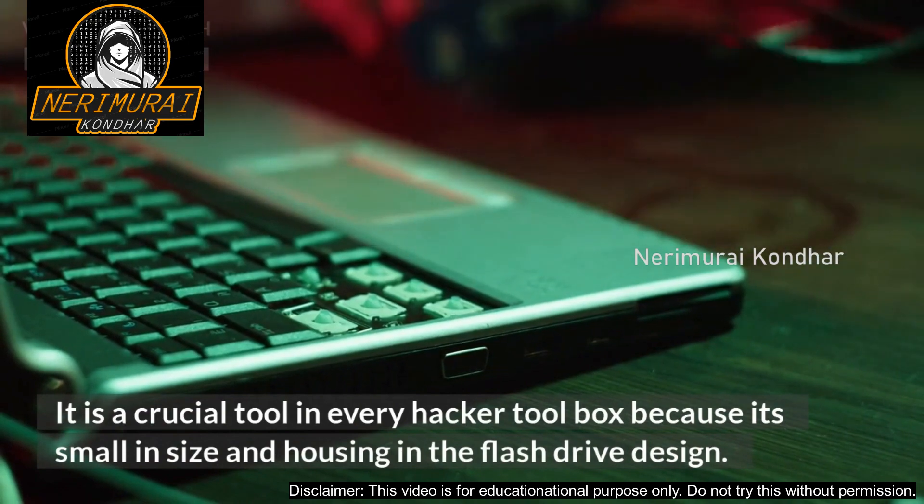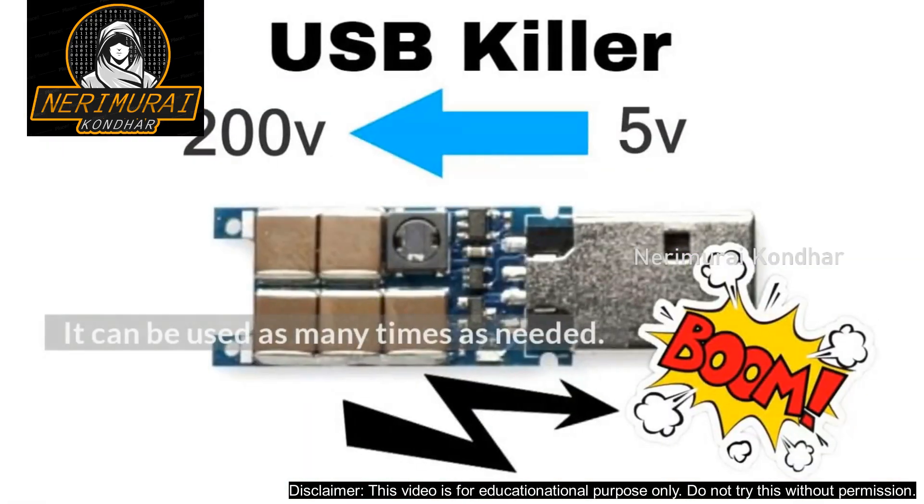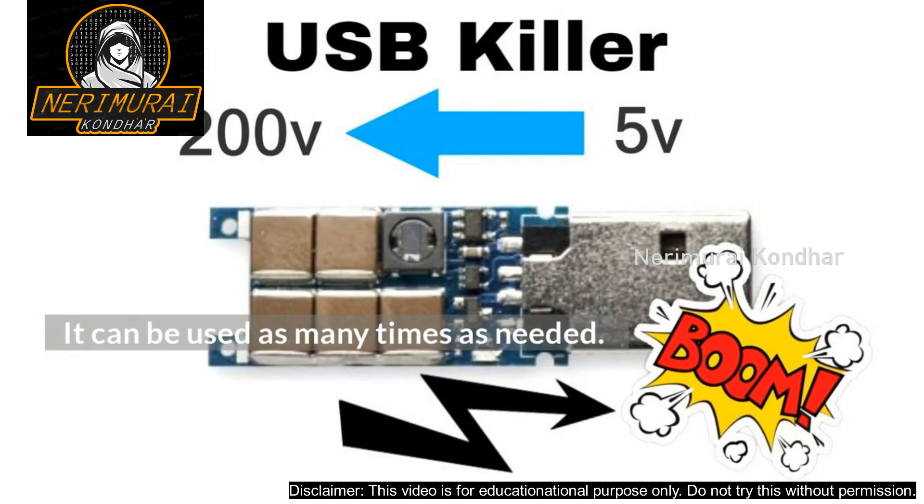It is a crucial tool in every hacker's toolbox because it is small in size and housed in a flash drive design. It can be used as many times as needed.